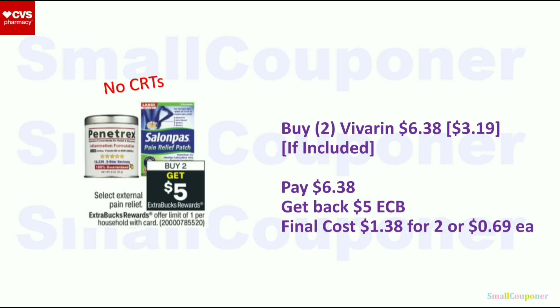Select external pain relief: buy two, get a $5 extra buck — limit of one. Usually this works on Bayer and Gum products. If included, these are $3.19 each; two will be $6.38. Get back $5 extra buck; final cost is $1.38 for two or $0.69 each. If they're not included, skip the deal.